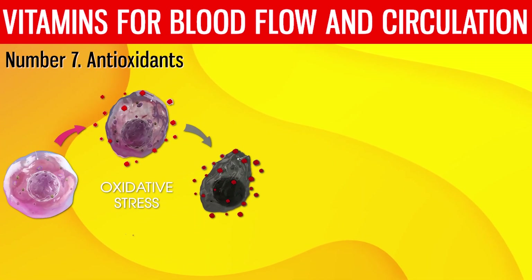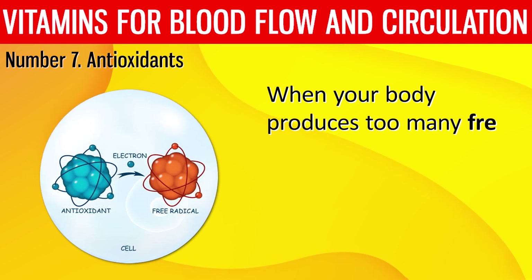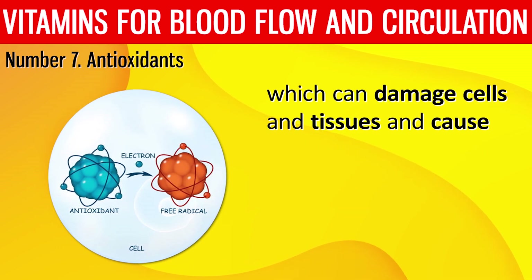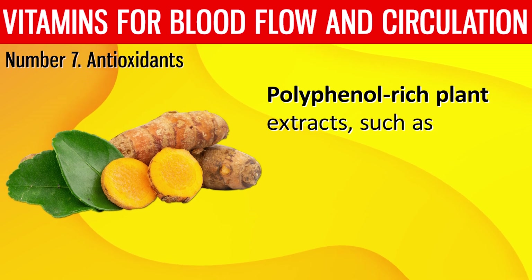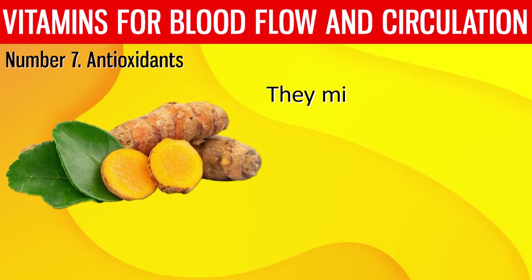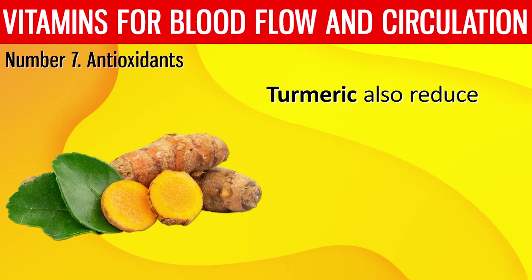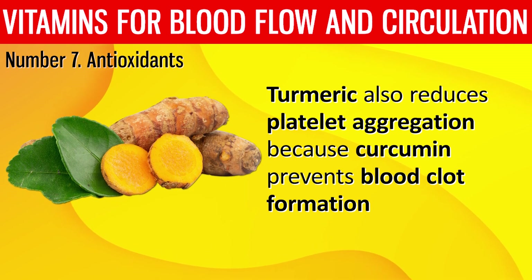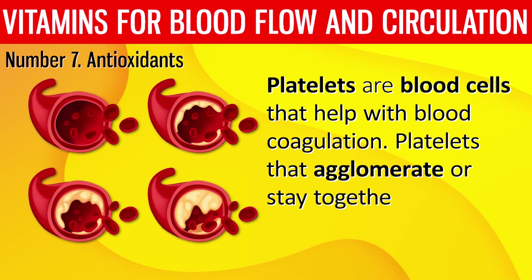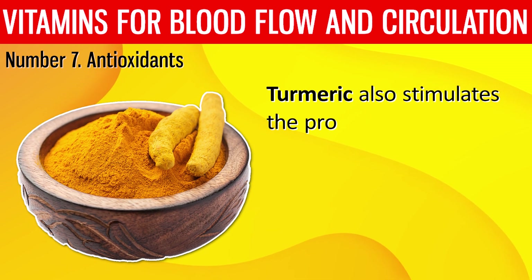Number 7: Antioxidants. Antioxidants promote healthy circulation by reducing oxidative stress and inflammation. When your body produces too many free radicals or not enough antioxidants, it can cause oxidative stress, which damages cells and tissues and causes inflammation. Polyphenol-rich plant extracts, such as curcumin found in turmeric, are effective anti-inflammatory agents. They minimize blood vessel inflammation, increase blood vessel health, and promote improved blood flow. Turmeric also reduces platelet aggregation because curcumin prevents blood clot formation, and it stimulates the production of nitric oxide.